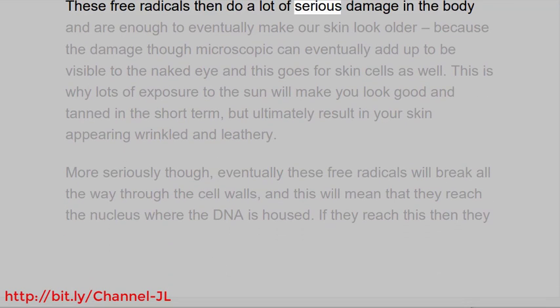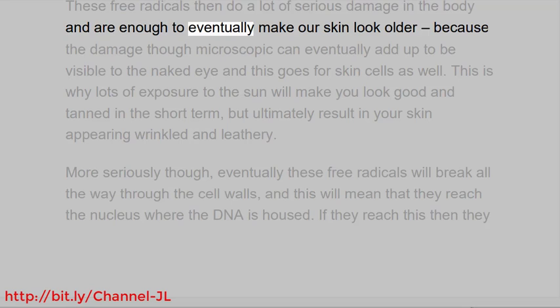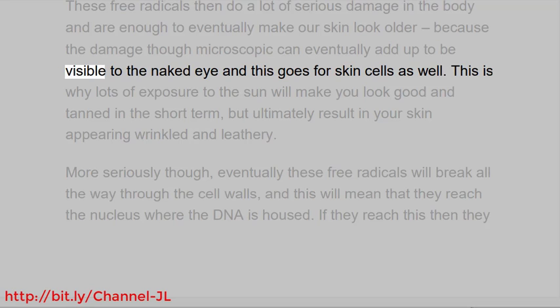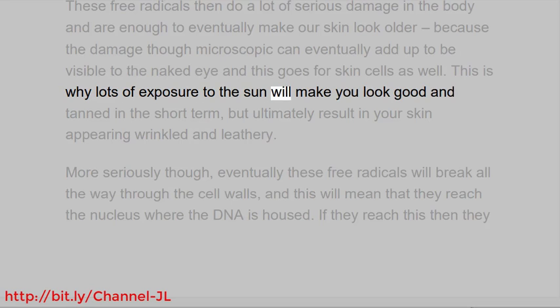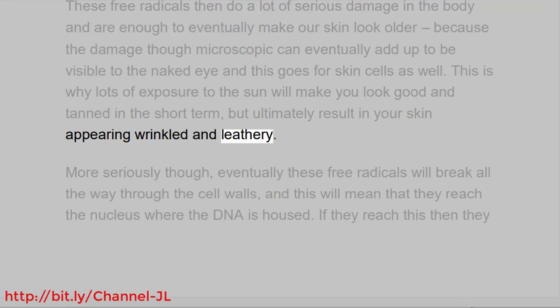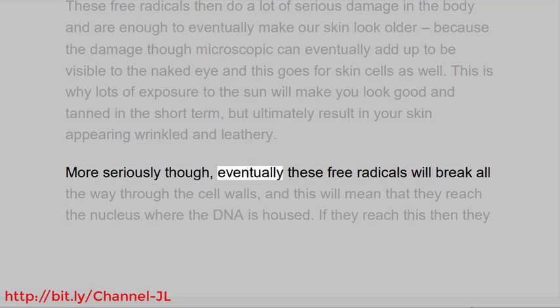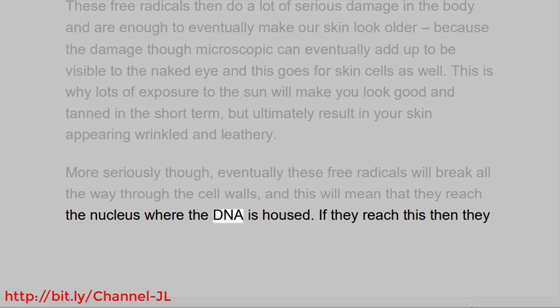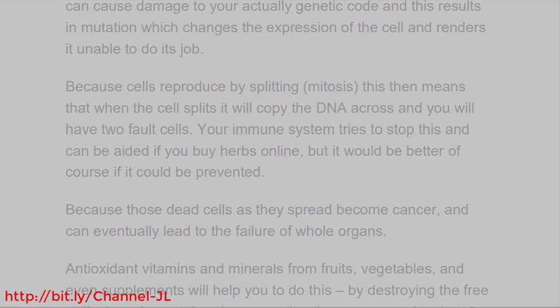These free radicals do a lot of serious damage in the body and are enough to eventually make our skin look older, because the damage, though microscopic, can eventually add up to be visible to the naked eye — and this goes for skin cells as well. This is why lots of exposure to the sun will make you look good and tanned in the short term, but ultimately result in your skin appearing wrinkled and leathery. More seriously, eventually these free radicals will break all the way through the cell walls and reach the nucleus where the DNA is housed. If they reach this, they can cause damage to your actual genetic code, resulting in mutation which changes the expression of the cell and renders it unable to do its job.